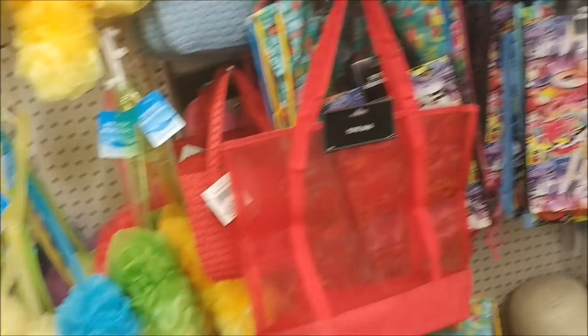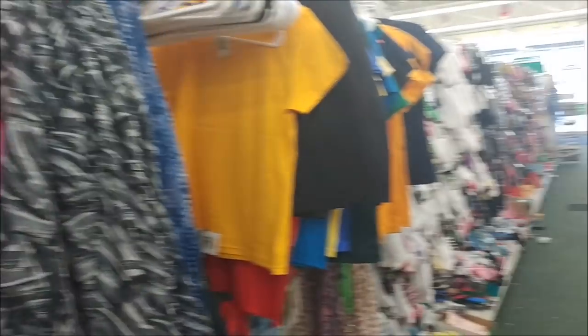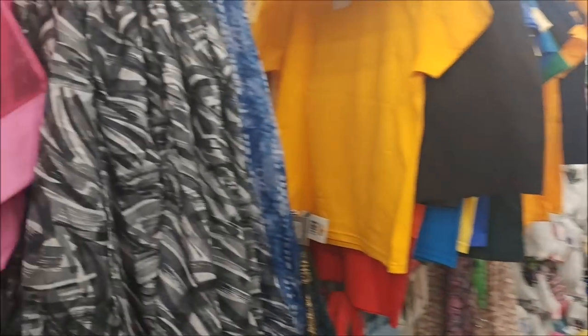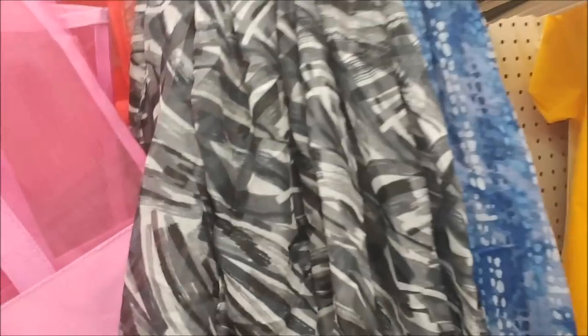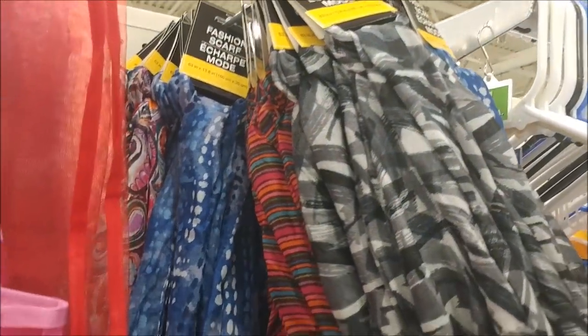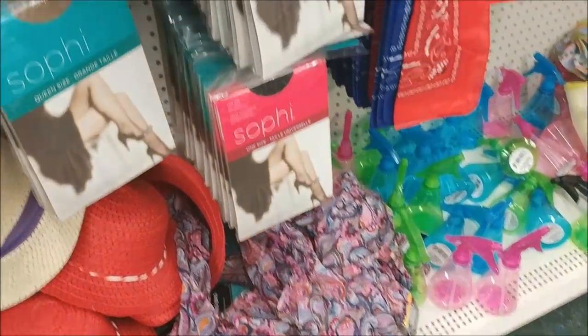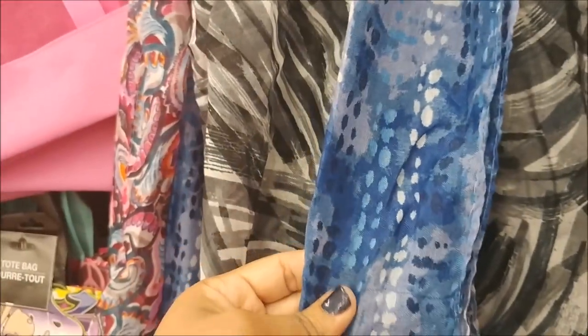Now I'm just walking down the aisle where all the sponges are. The store is super quiet today — this is so different. Oh look, they got some new scarves. I like this black and white one, and this pattern. That blue one is cute and then they have this print back here — it's like a paisley. I really like this blue one but I don't need any more scarves.